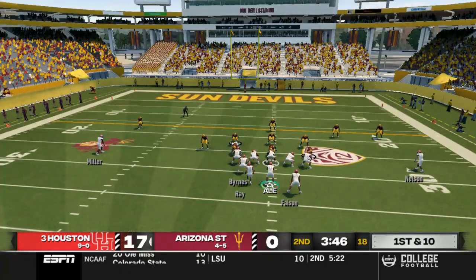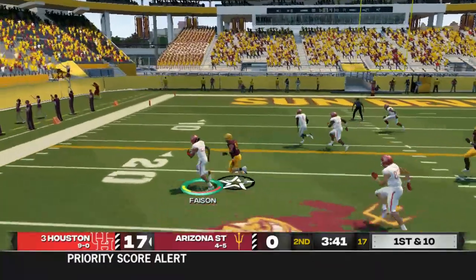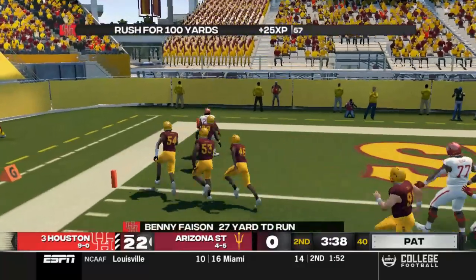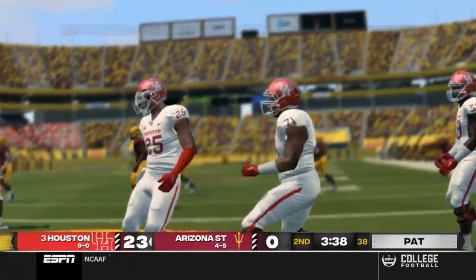First and 10 next drive for us — Arizona State with a bunch of three and outs in this first half. Benny Faison doesn't get the block he needed, but he sheds the tackle. Benny's got the jets to finish that one — 27 yards on the touchdown run.